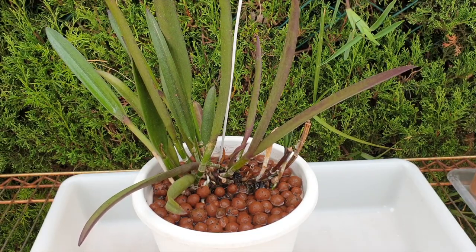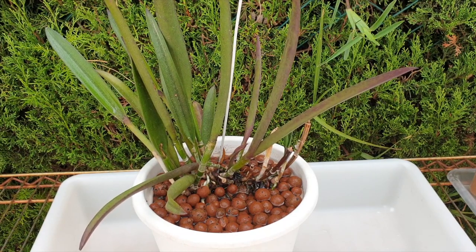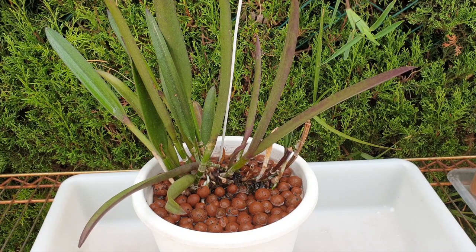Thank you so much for joining me on this video! I am going to go out on a limb here today and say, just by what I'm observing on this orchid, that this candidate — my Brasocattleya Gyra Kiku — also has Fusarium. I'm going to tell you why I believe that, then we're going to go and have a look and see if I am correct.